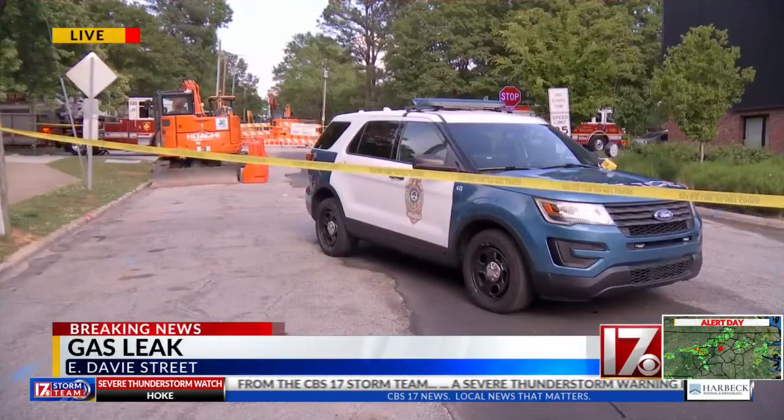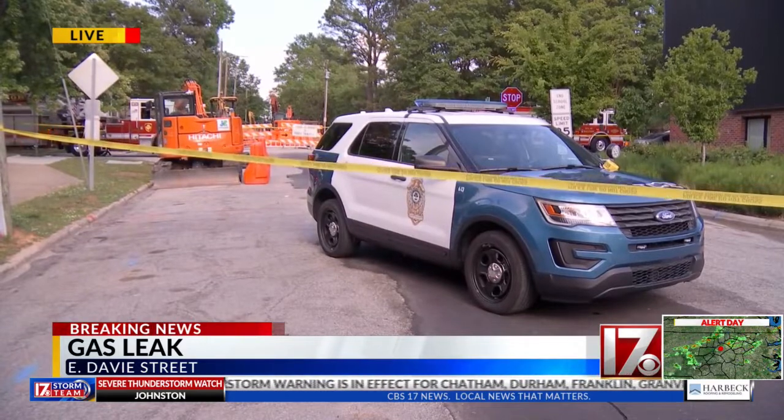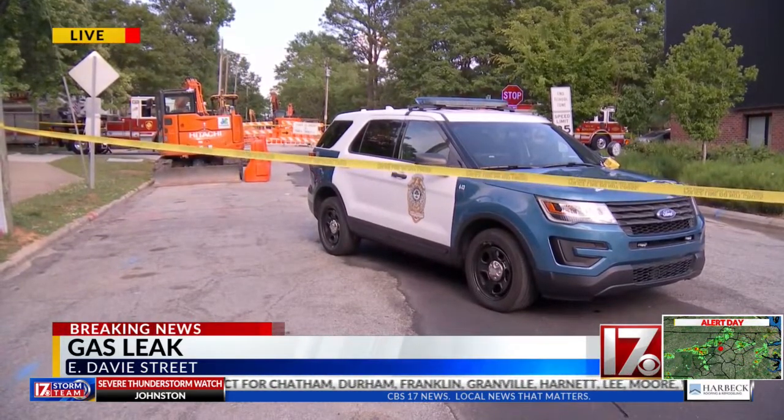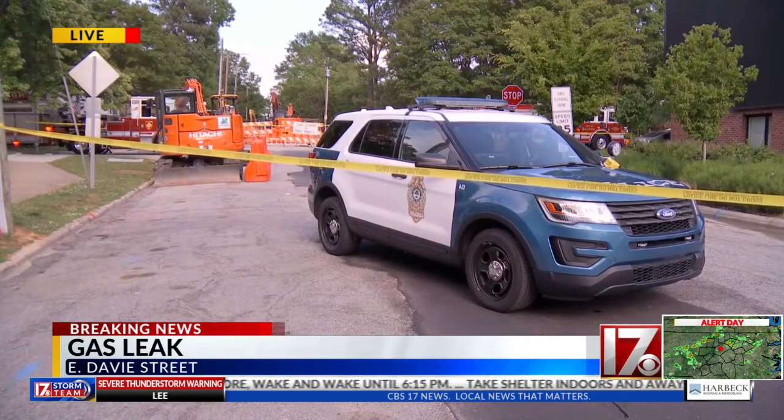Some breaking news out of downtown Raleigh tonight: crews are working to fix a gas leak at a construction site. You're looking at a live picture of the scene. You can see Raleigh police there blocking off the street, and a fire truck in the background. This is all happening just before 4:30 on East Davies Street.